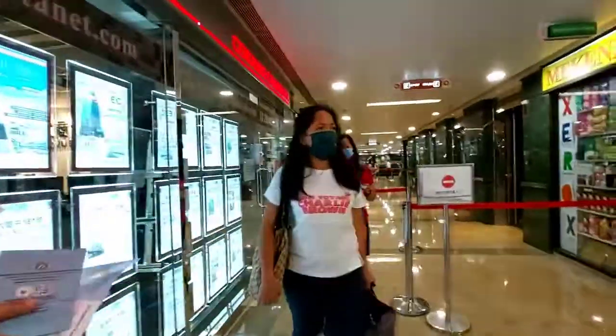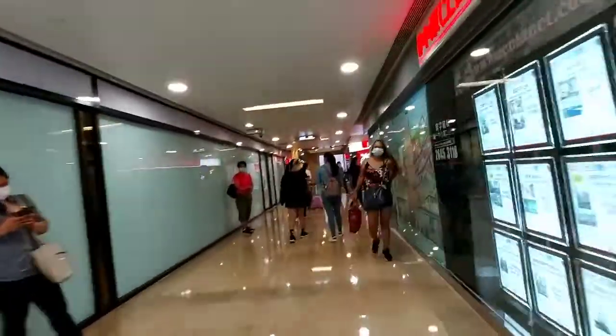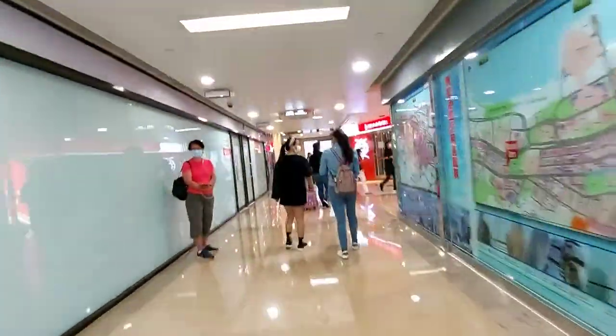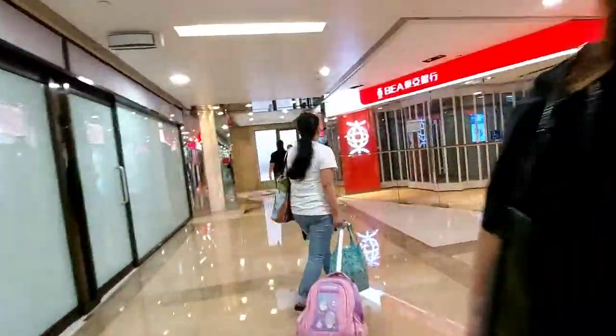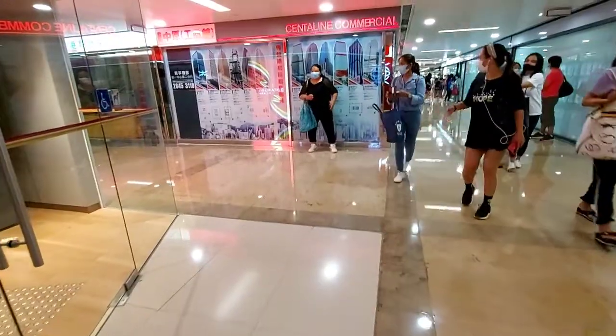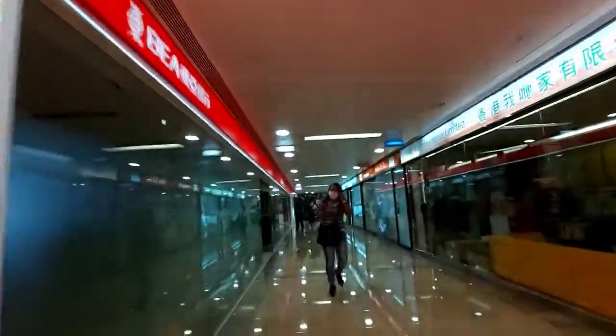If you want to take a photo of your documents, we need to take a look. From the Tsuen Line, commercial area. Store to the left.